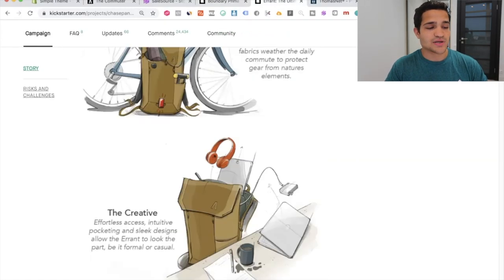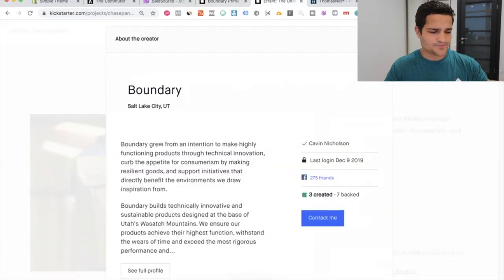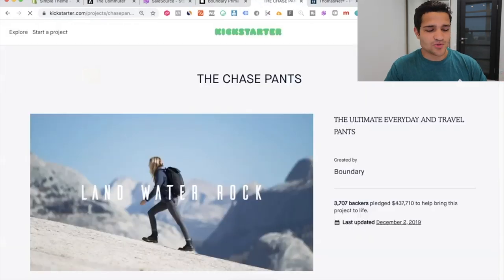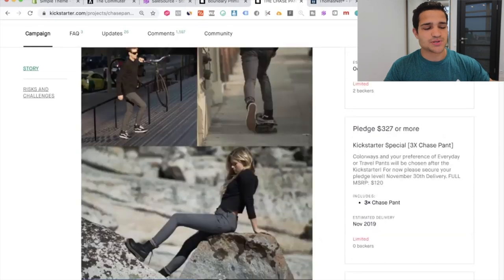The Prima backpack was more for travelers and nomads, while another is for everyday use — going to work, doing absolutely everything. They also launched another project called the Chase Pants, creating pants for the same type of people, and crushed $400,000 from 3,700 people. Once you build a brand, you can keep relaunching products, creating a hub of loyal customers who really trust your brand.